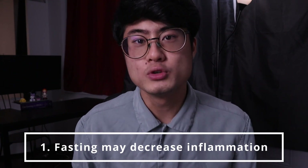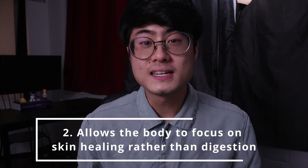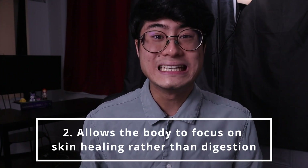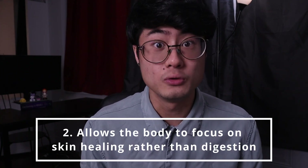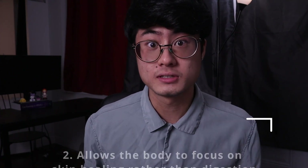Firstly, it seems to have an effect on the immune system, being able to decrease inflammation. Secondly, fasting allows the body to focus on healing rather than digesting food, and if you didn't already know, skin conditions are often tied to the digestive system.